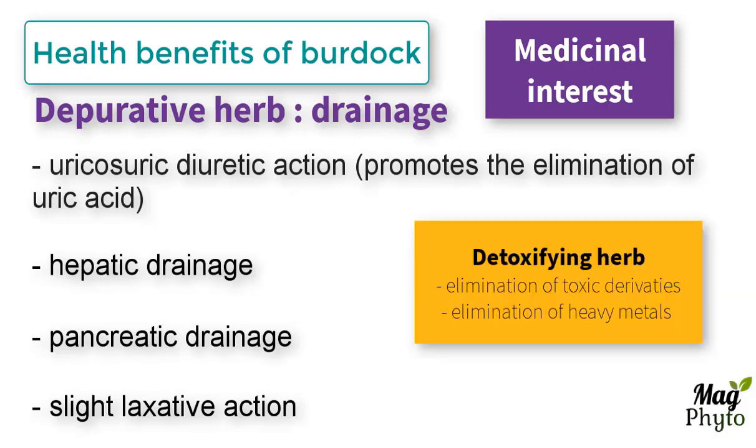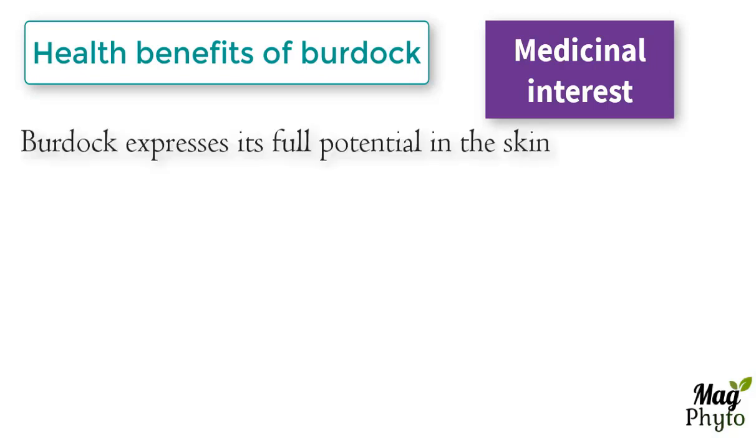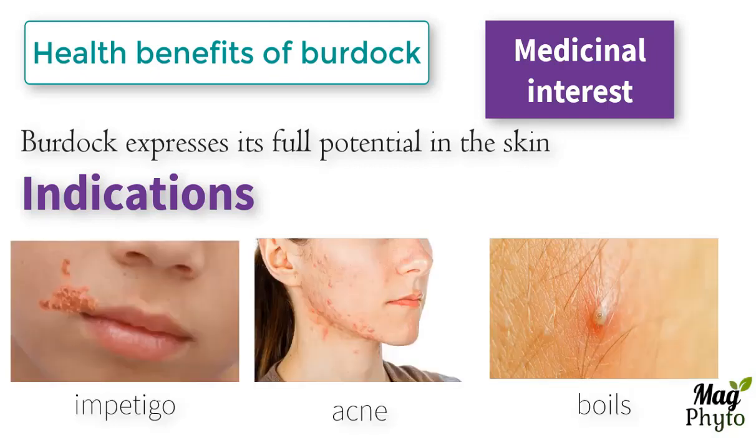It is a detoxifying herb which allows the elimination of toxic derivatives and heavy metals. Burdock expresses its full potential in the skin. Its antioxidant, anti-inflammatory, and anti-staphylococcal effects, as well as the drainage action, make it a constant blend in the formulas prescribed for the treatment of dermatosis, specifically in cases of impetigo, facial acne and staph infections such as boils.